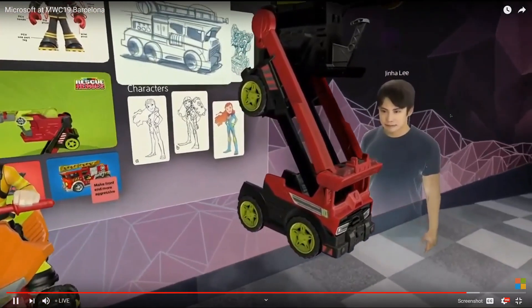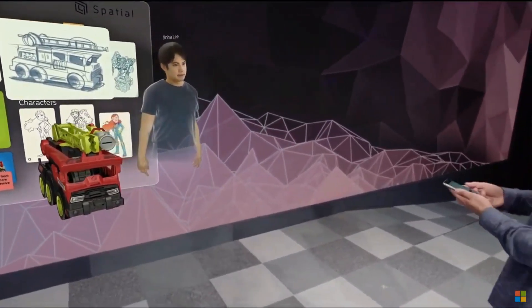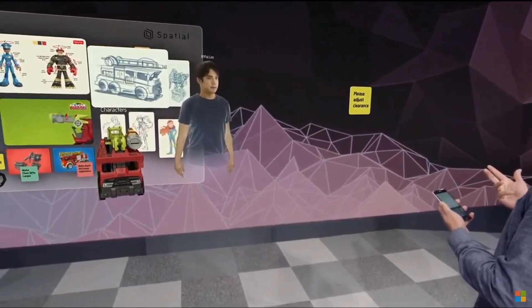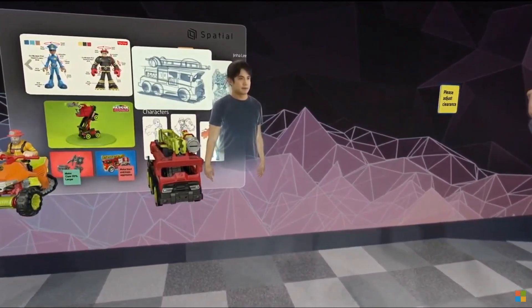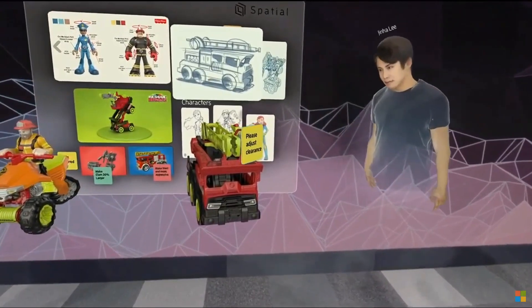I can see that's going to be a problem. So I can pull out my spatial phone app and write a quick note, and then just hit send, and it becomes a digital sticky note which I can just grab and stick right onto the fire truck so that we can have engineering revise this later.